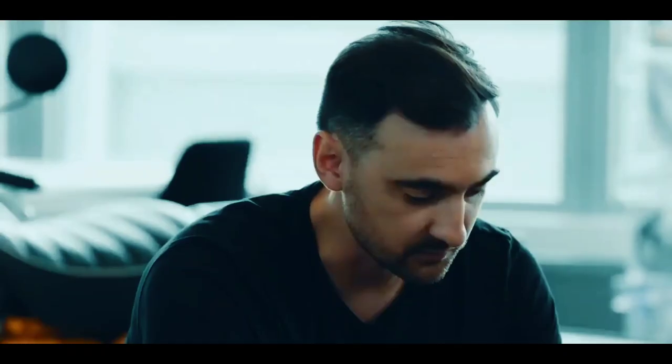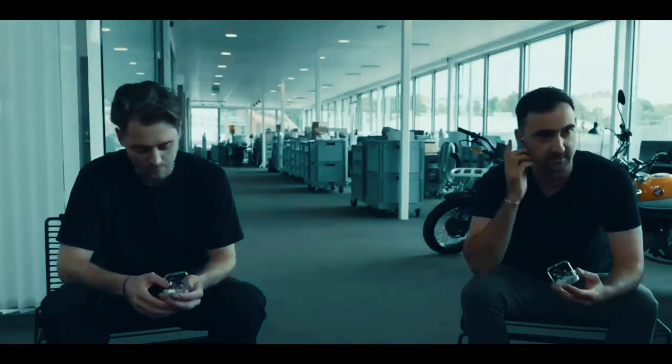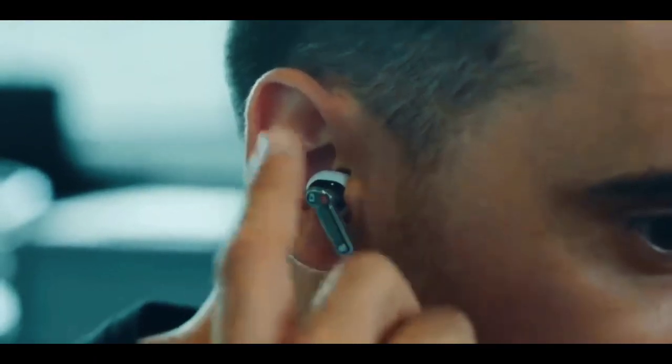A great thing about Ear One is the edges of the stem — it makes it super easy to grab from the case. And then the flat surface makes it super easy for the gesture controls, like double tap, play, volume up, and volume down. It doesn't get easier than that.